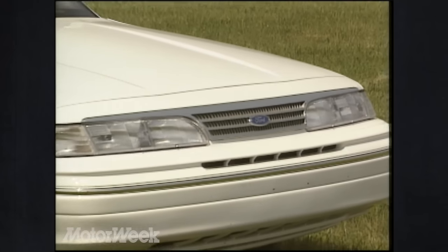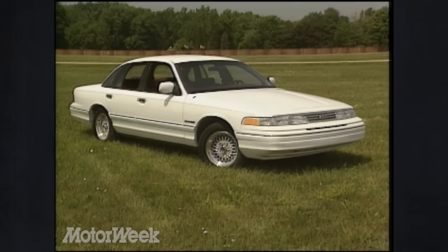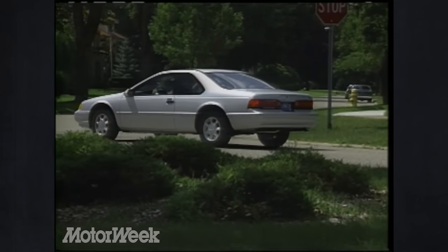Unfortunately, Ford did not avoid adding a chrome grill to the full-size Crown Victoria. We think it detracts from the rest of the car's clean, modern shape.